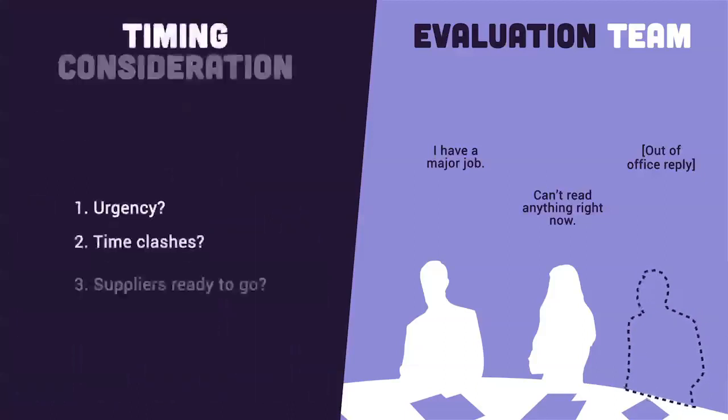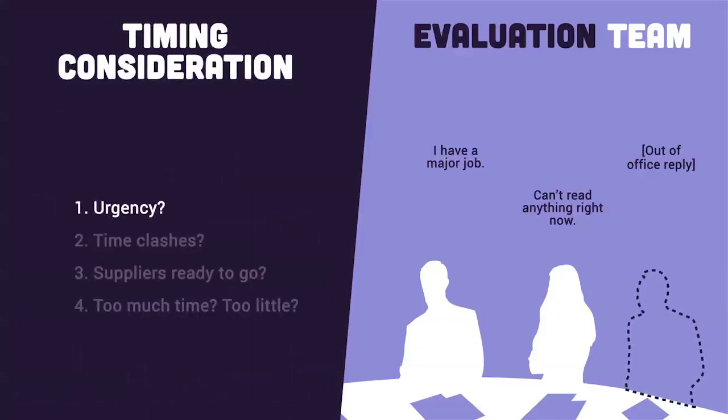You can get the timing right by asking: is there a business driver for getting the requirement in place? Are your stakeholders already committed to events on certain dates? Are the potential suppliers prepared for your timeframes? And are the timeframes too long — making suppliers lose focus and give no priority — or too short so they don't have enough time to respond?